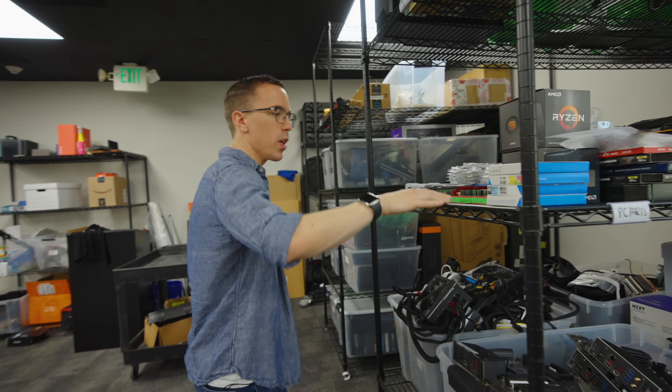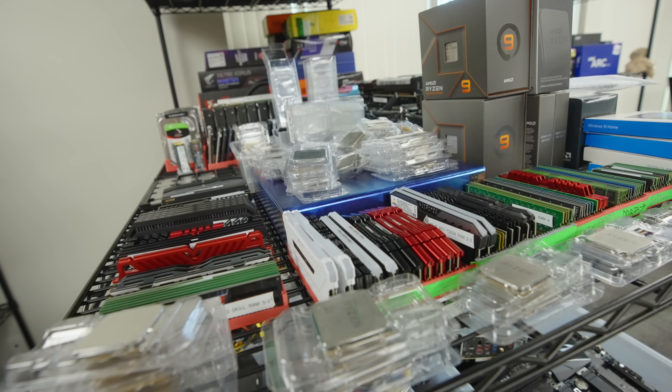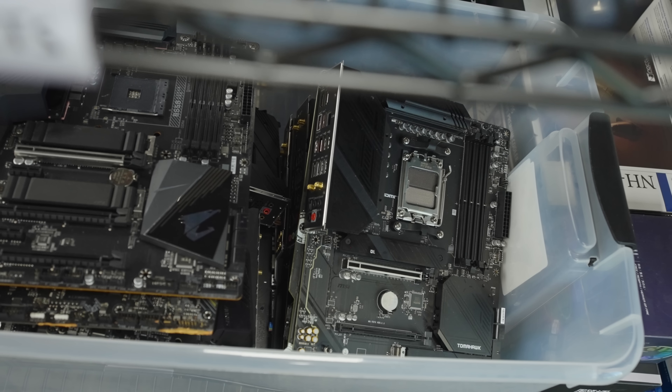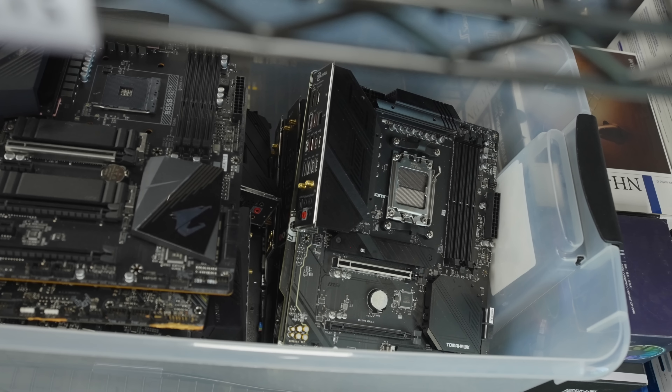Lots of PC components here — we've got ourselves tons of RAM, stacks of CPUs. Again, when we're done with the build, pretty much all systems get torn down and put into inventory here.